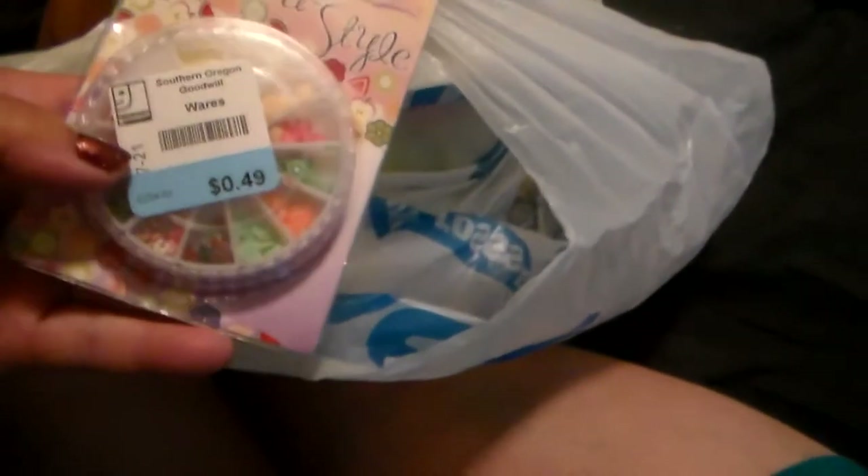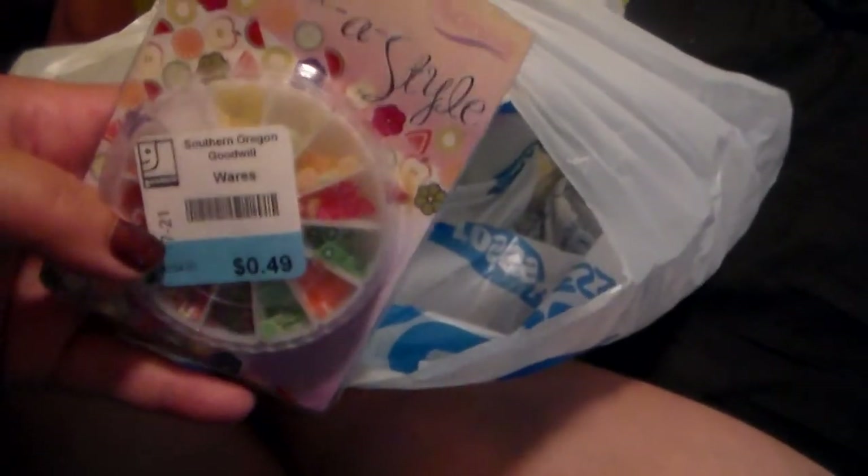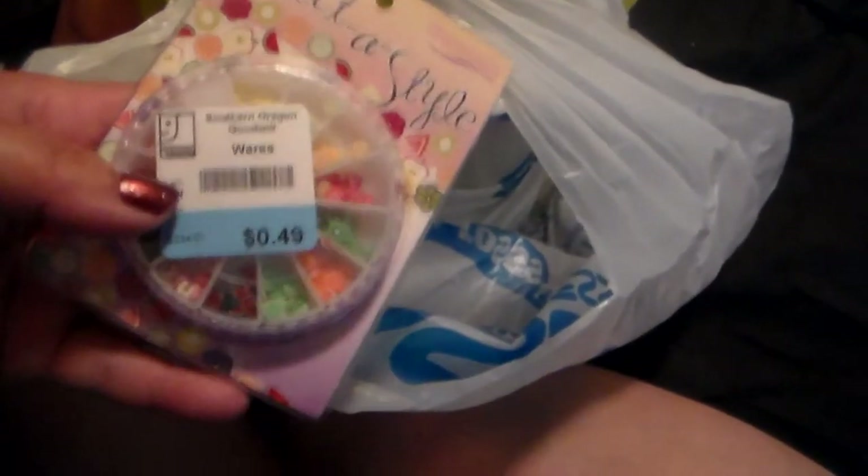And then I got a couple bags full of beauty stuff, so let me show you what's all in here. I got these nail art fruits — let's see what kind of fruits we got here. There's oranges, strawberries, kiwis, watermelon, apples. Just cute little decals for your nails. That was only 49 cents.